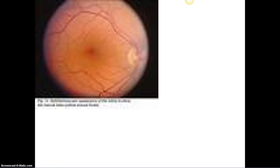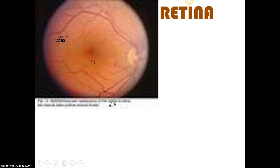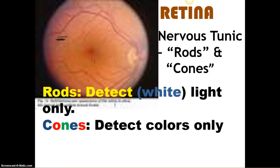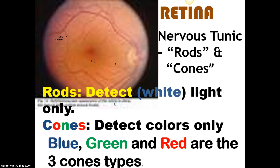There's a picture looking through an ophthalmoscope through the pupil — you can actually see the retina. That little spot right there is the fovea centralis. The retina is called the nervous tunic made up of rods and cones. Rods detect white light — just brightness, they don't see colors. Cones detect colors. Blue, green, and red are the three cone types. The primary colors are blue, yellow, and red — so why are the eye's cones green? That's a good question.